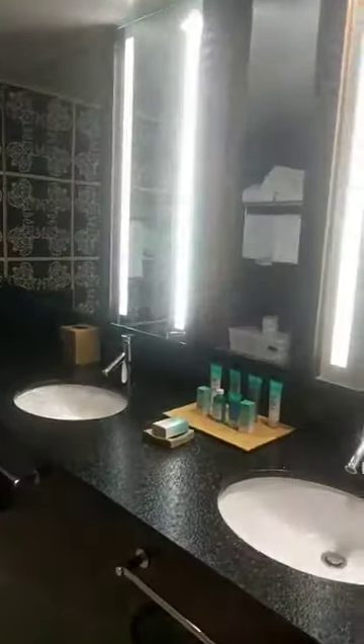Walking in, to your left, you have the beautiful bathroom. Notice the door — it's got that frosted glass, just a high-end look. The mirror spans the entire length, plus you have a deluxe makeup mirror.